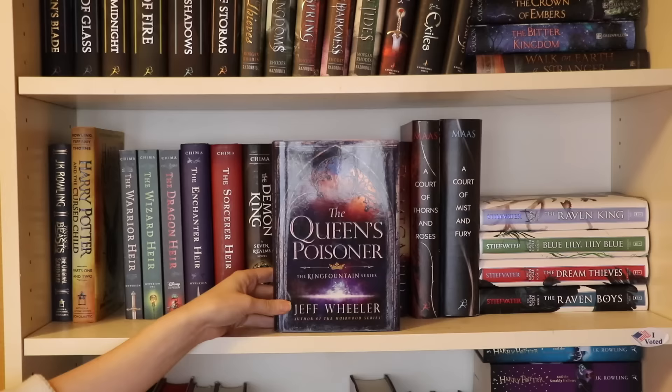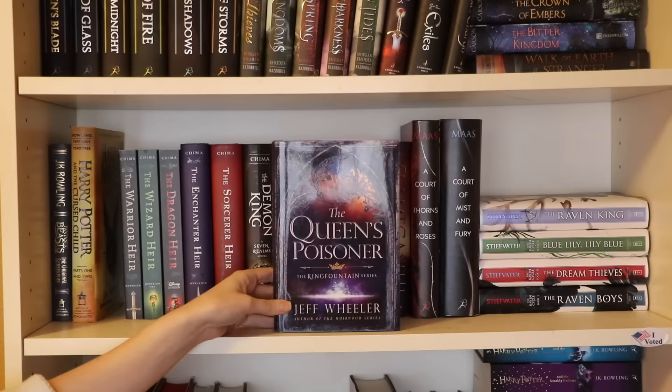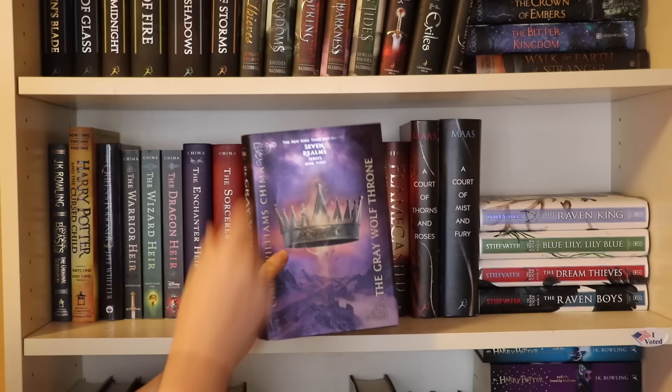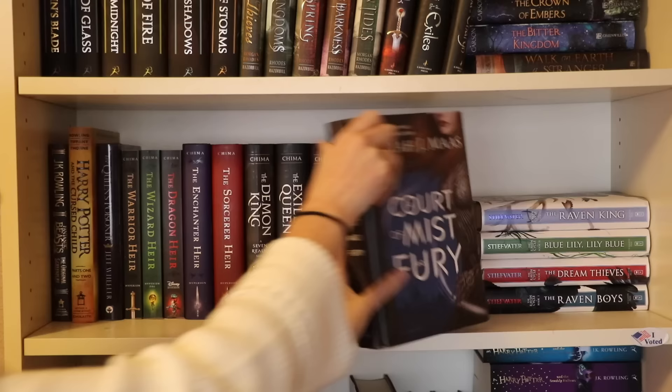Moving down to the next shelf: we have J.K. Rowling's Fantastic Beasts and Where to Find Them screenplay, Harry Potter and the Cursed Child, and The Queen's Poisoner by Jeff Wheeler. Next we have a long line of Cinda Williams Chima's books starting with The Warrior Heir, The Wizard Heir, The Dragon Heir, The Enchanter Heir, The Sorcerer Heir - which ends her first series. Then moving on to her next series starting with The Demon King, The Exiled Queen, The Gray Wolf Throne, The Crimson Crown, and lastly Flamecaster.